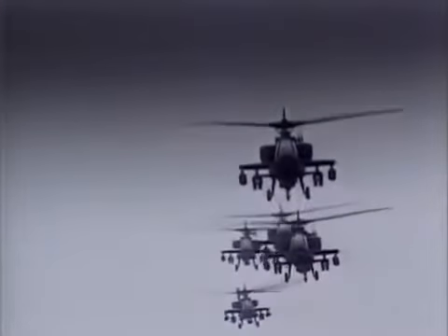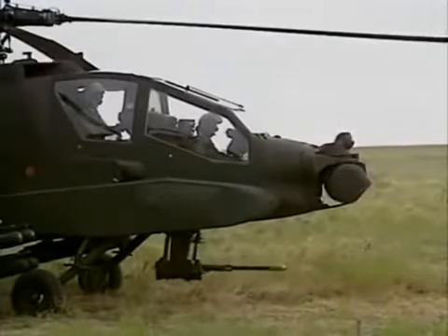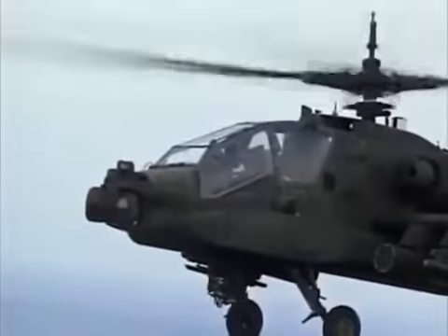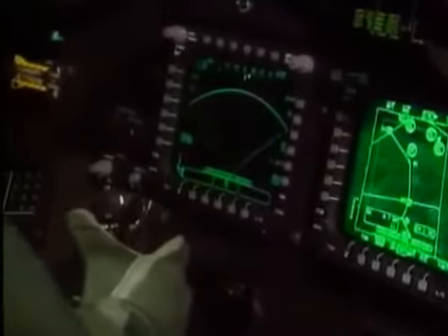Helicopters are large and noisy. To minimize the Apache's visibility to enemy forces, it was designed to operate at night. The two unusual devices on the nose of the Apache are the Pilot's Night Vision System, or PNVS, and the Target Acquisition and Designation System, or TADS, used to locate targets and aim its weapons. The majority of the weapon systems are sighted through the TADS system, which is primarily controlled with a thumb force controller. The Hellfire missiles are sighted through TADS — either with the laser designator on this aircraft or another aircraft.